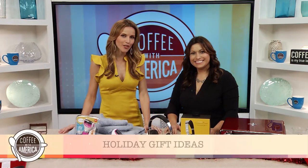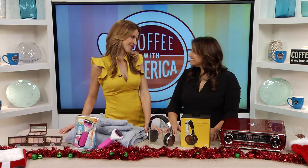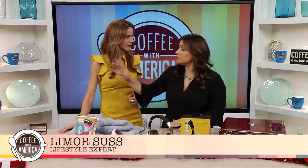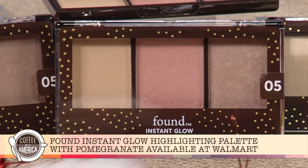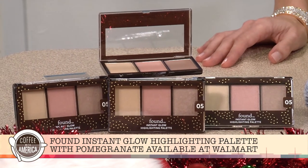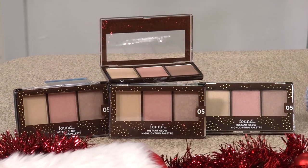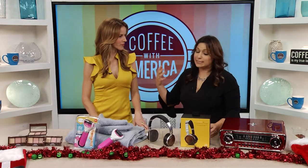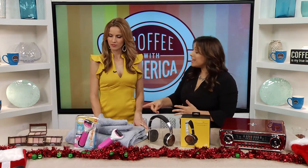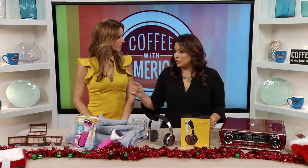The holidays are in full swing, and if you're looking for the perfect gift for everyone on your list, lifestyle expert Limor Suss is here to help. If you have a beauty lover in your life, this first one is amazing — it's from Found. It's the Instant Glow Highlighting Palette with pomegranate. It's 91% natural, a great stocking stuffer, and a versatile highlighting palette that illuminates the complexion. It has antioxidant-rich pomegranate that nourishes the skin and apple fruit extract that helps soften and smooth for an all-over glow. It's $11.88 at Walmart.